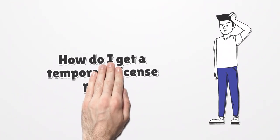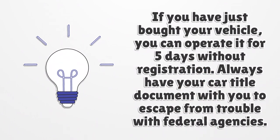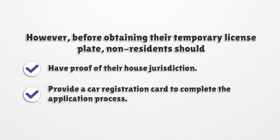How do I get a temporary license plate? If you have just bought your vehicle, you can operate it for five days without registration. Always have your car title document with you to avoid trouble with federal agencies. You can receive your temporary North Dakota license plate personally from a North Dakota DMV. However, before obtaining a temporary license plate, non-residents should have proof of their house jurisdiction. Provide a car registration card to complete the application process.